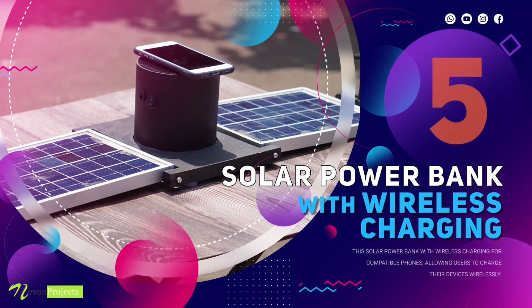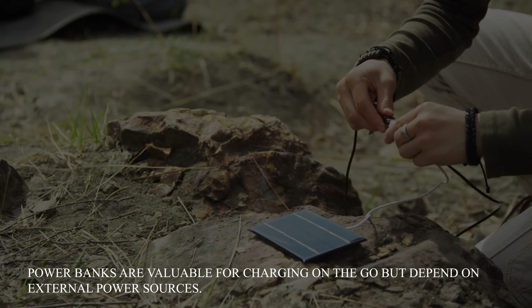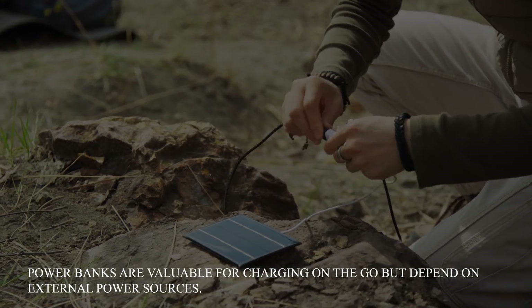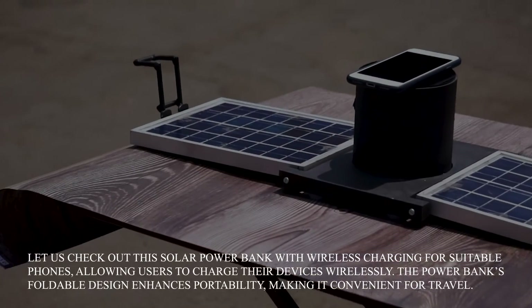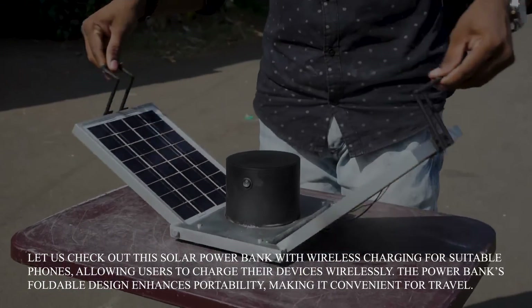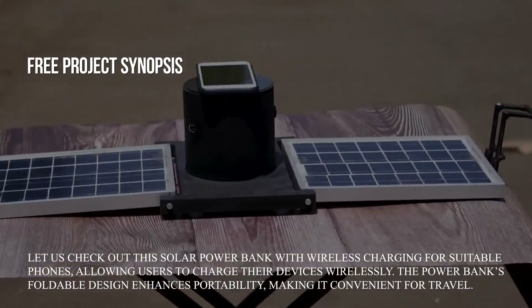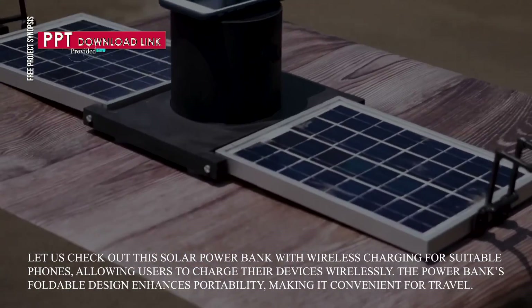Solar Power Bank with Wireless Charging. Power banks are valuable for charging on the go but depend on external power sources. Let us check out this solar power bank with wireless charging for suitable phones, allowing users to charge their devices wirelessly. The power bank's foldable design enhances portability, making it convenient for travel.